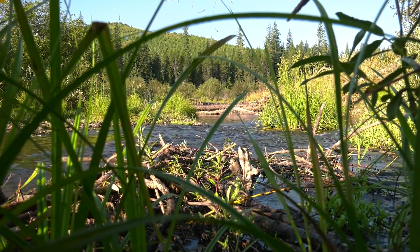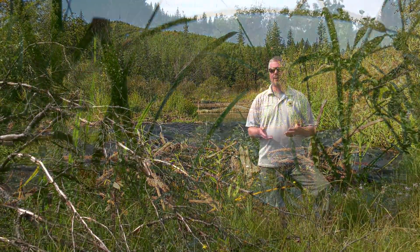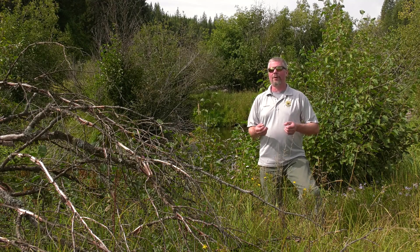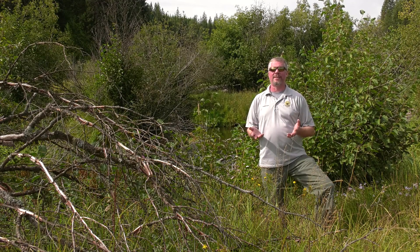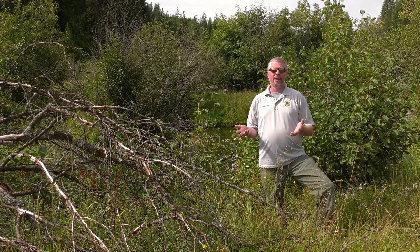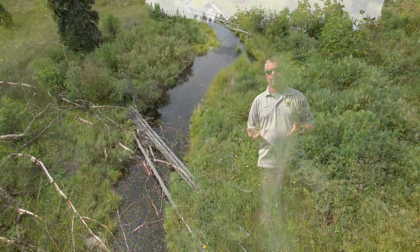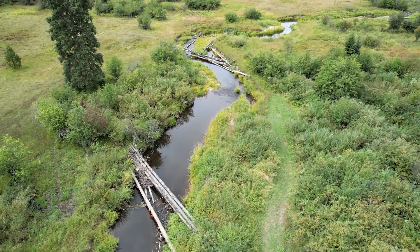All of these components — adding large wood, reconnecting the floodplain, and planting vegetation — contribute to improving the habitat complexity of this area, which in turn helps improve the survival and growth of juvenile steelhead in the East Fork Potlatch River.